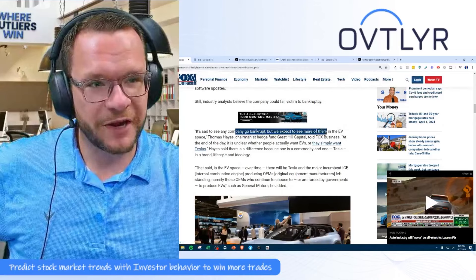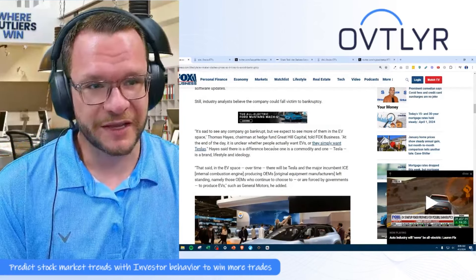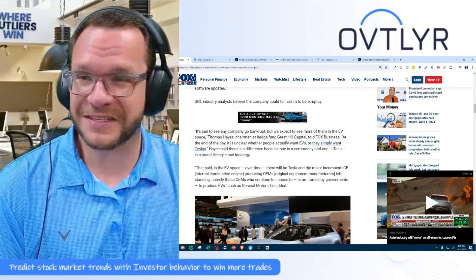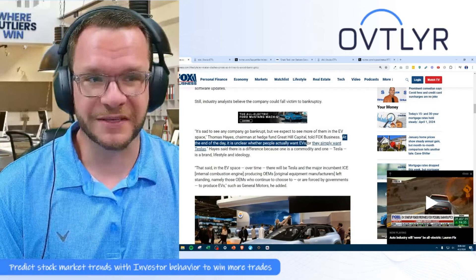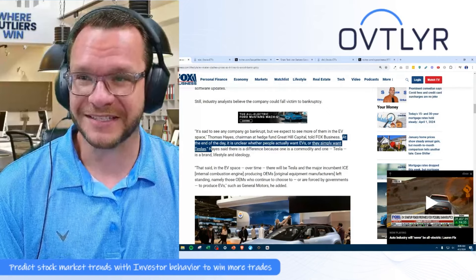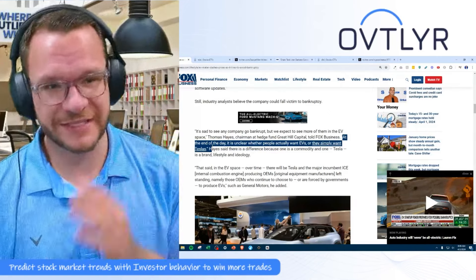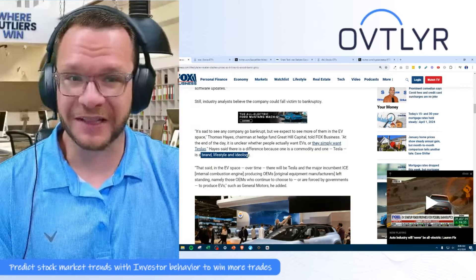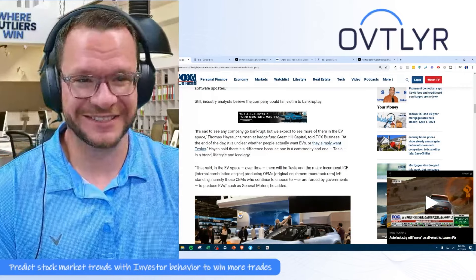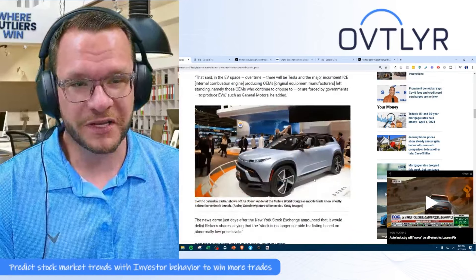It's sad to see any company go bankrupt, but we expect to see more of them in the EV space. This is exactly what I've been saying for ages: at the end of the day, it's unclear whether people actually want EVs or they simply want Teslas. People don't want EVs — they want Teslas because Tesla is a brand, a lifestyle, and an ideology.